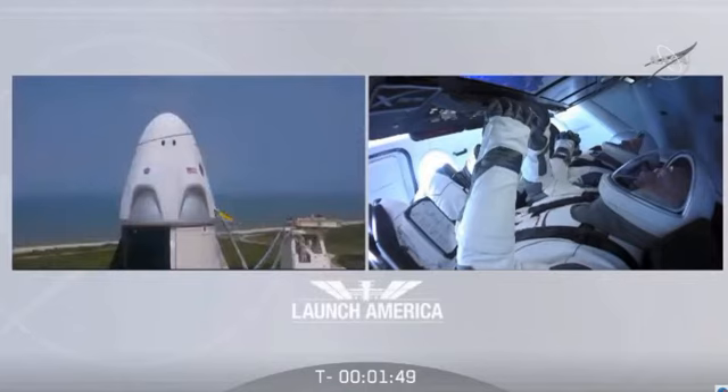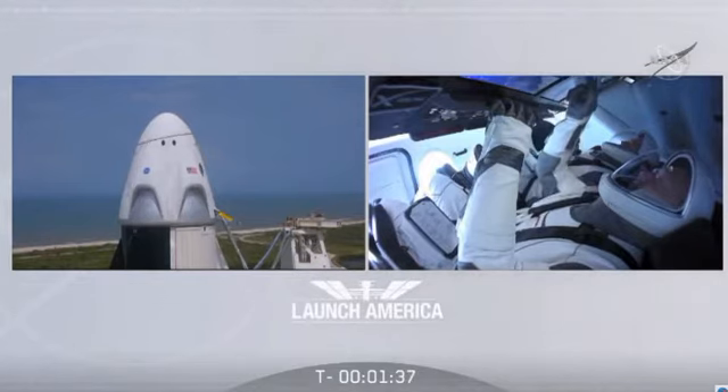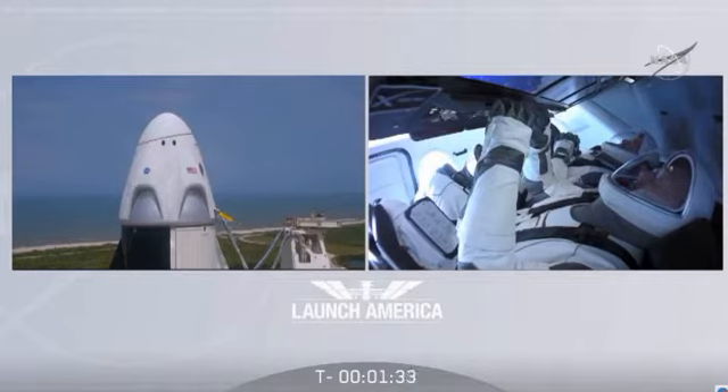Stage two LOX load is closed out, four-pound fills are complete. Dragon is in auto idle. Stage two LOX load complete. All fuel, all oxidizer on Falcon 9. One minute, 34 seconds to go till launch.